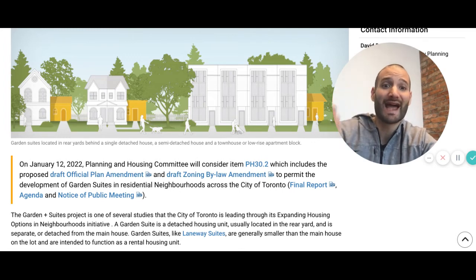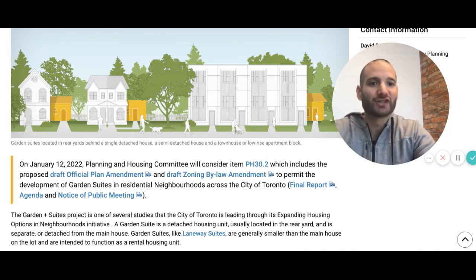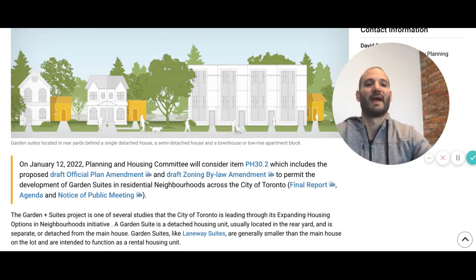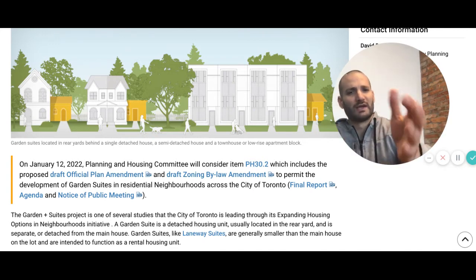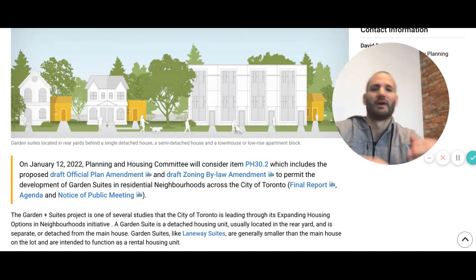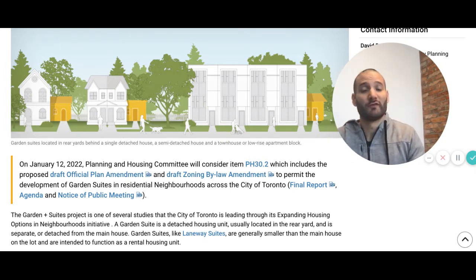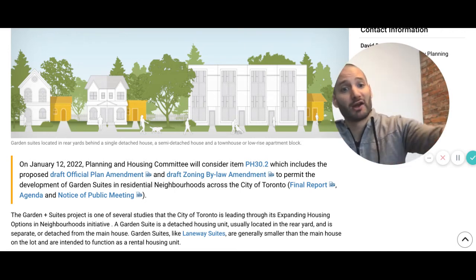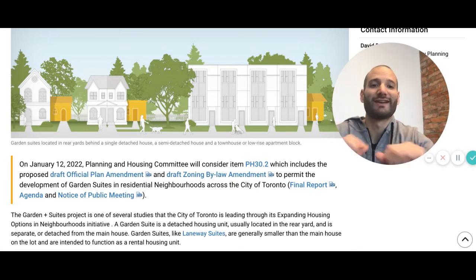The city of Toronto needs the extra housing, and this is a fantastic way for residents to provide that housing, as well as profit from the demand for housing — rent it, create extra cash flow. If you already live in the house, have a mortgage helper, maybe you finish the basement and put a garden suite. Maybe one of your children live in the back, maybe your parents live in the back, maybe you rent it. Options are endless. This is fantastic news.